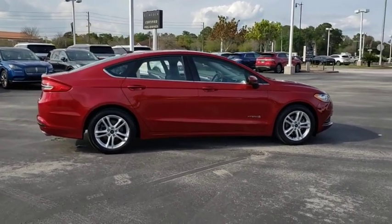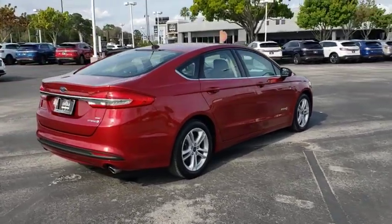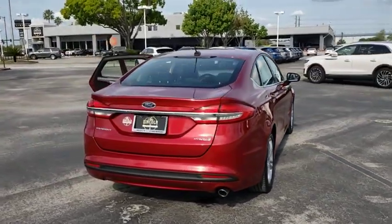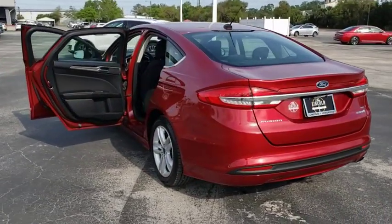Here are some of this vehicle's great options: backup camera, keyless entry, stability control, traction control, anti-lock braking system, power passenger seat, steering wheel audio controls, Bluetooth.